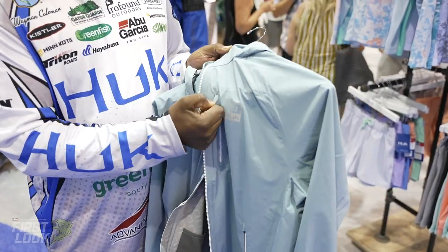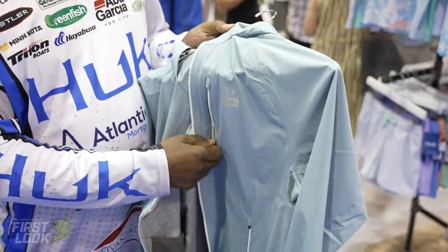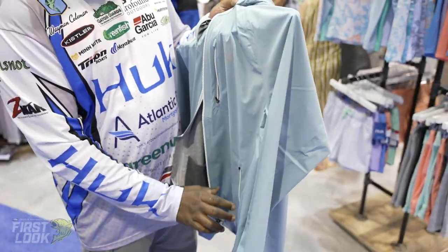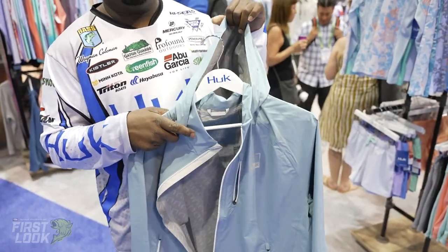Side pocket for a cell phone or whatever you want to just throw in there real quick. Zip it up so it doesn't get wet. Also have your regular stand-up pockets on the side, and it is also hooded.